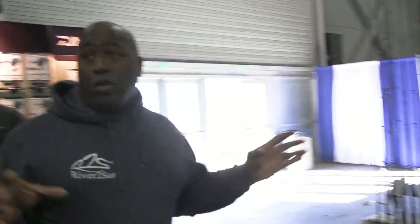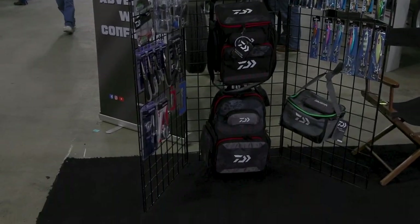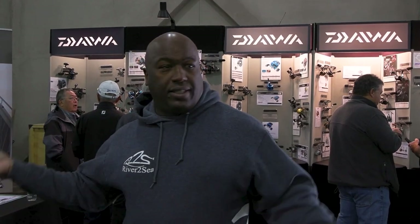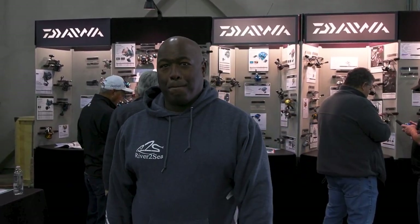We're at the Daiwa booth releasing all the new products for this year — from the Tatula rods, the Tatula Elite Series rods, and the Proteus rods for saltwater. You can come in, pick up all these rods, feel them, test them, play with them, see all the new products including the new Daiwa gear bag. That's one great part about coming to this show — you get to see and feel all these products and the new gear. And once again, if you're ready to buy, Fisherman's Warehouse is here to sell it to you.